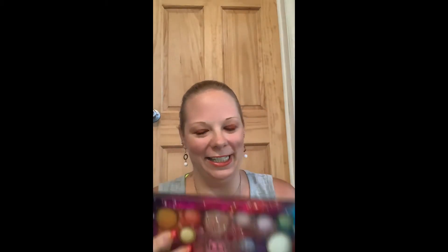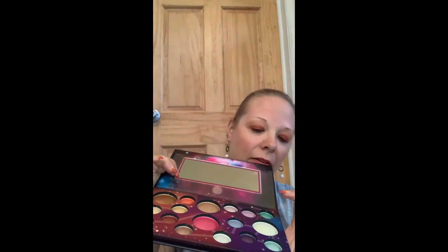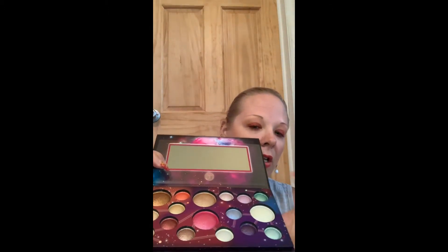This is so pretty. I love this green right here — it's gorgeous. Oh my gosh, I am going to have so much fun with this. Stellar Collision — I can't wait to get started!